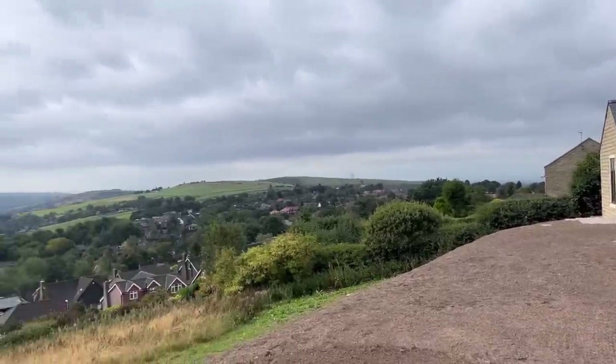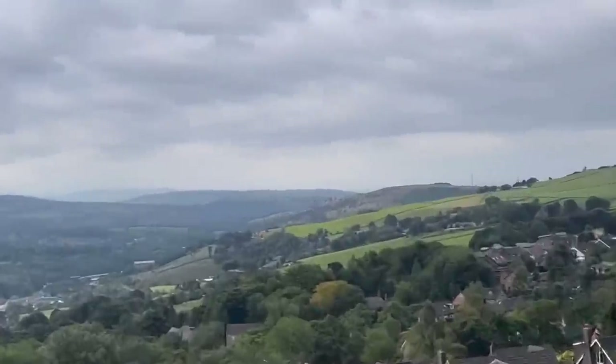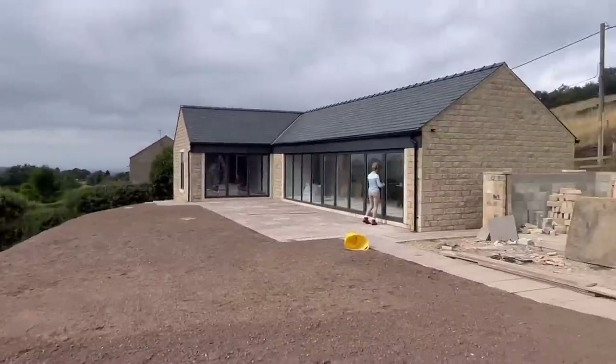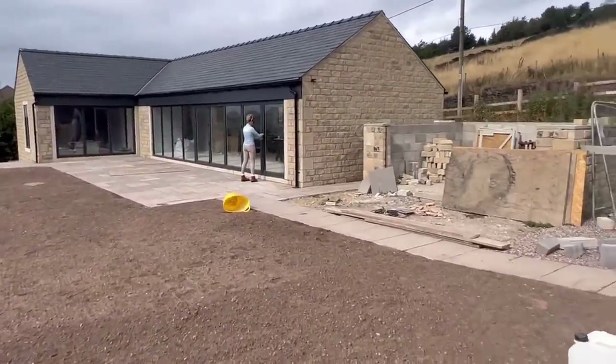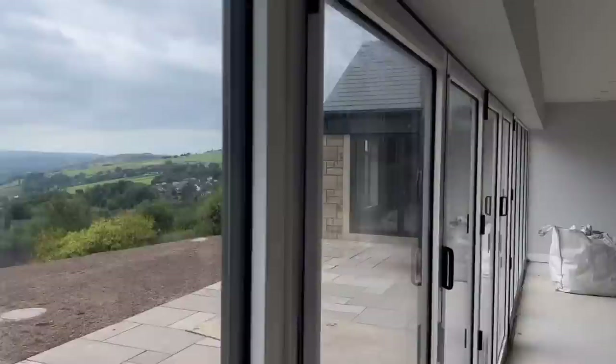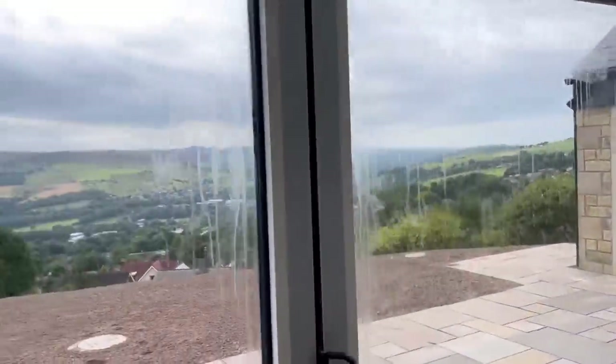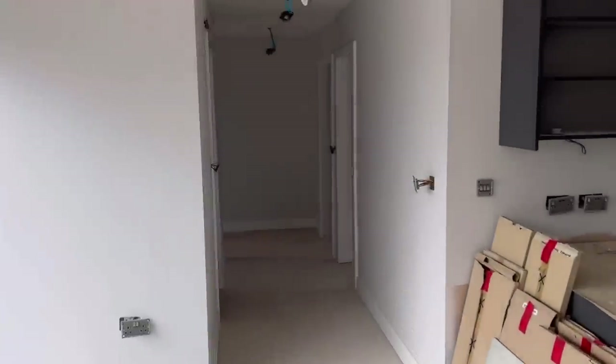Just dropping some tiles off before we go tractor shopping. The view this morning in Grasscroft — we'll have a look at what's happening inside. The view from the lounge and the kitchen area is still getting put in now, and then there's a little bathroom going to be here.